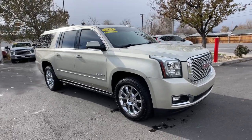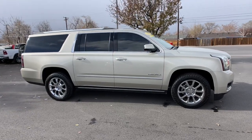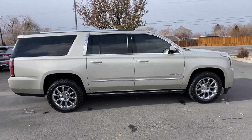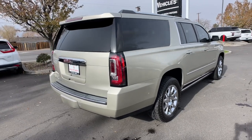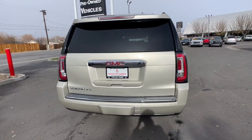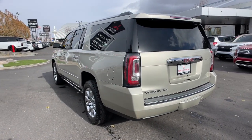Get into the 2015 GMC Yukon XL. With less than 90,000 miles on the odometer, this vehicle stands out from the rest. Make family hauling and towing easier and more comfortable than ever before in this outstanding Yukon XL. Big, bold and rugged, this full-size SUV offers the space and features you need for all your adventures.